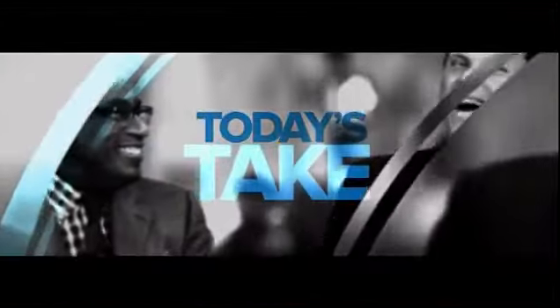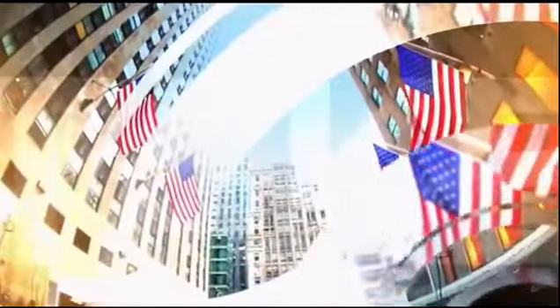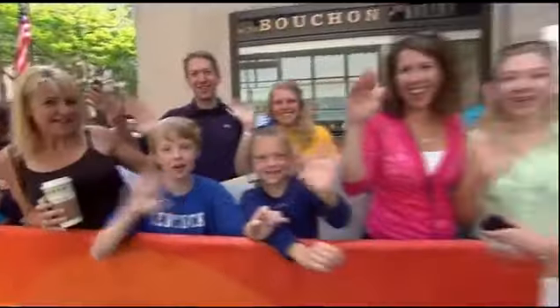From NBC News, this is Today's Take with Al Roker, Natalie Morales, Willie Geist, and Tamron Hall, live from Studio 1A in Rockefeller Plaza.